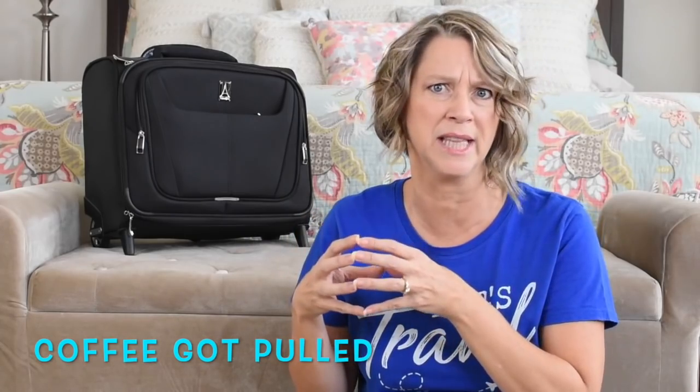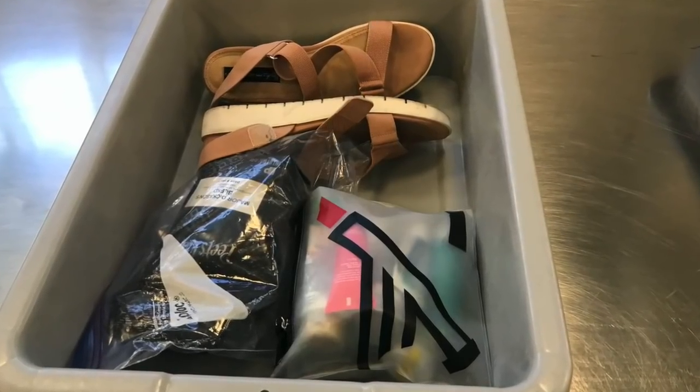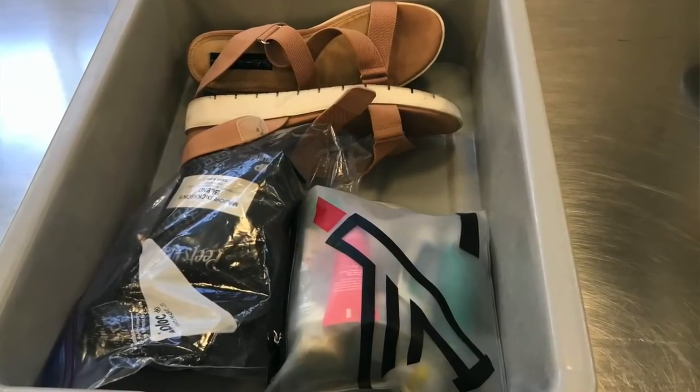TSA officers are now required to change gloves after every pat-down, and if they have to touch your bags — for example, if they want to look at coffee they see in your bag — you can request: 'Excuse me, do you mind changing your gloves before you touch my items?' That's another way to be safer. But if you've packed correctly following these travel tips, they shouldn't need to touch any of your items.